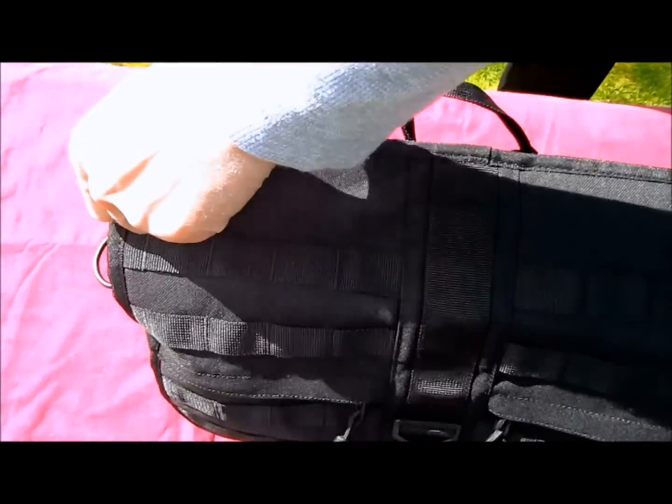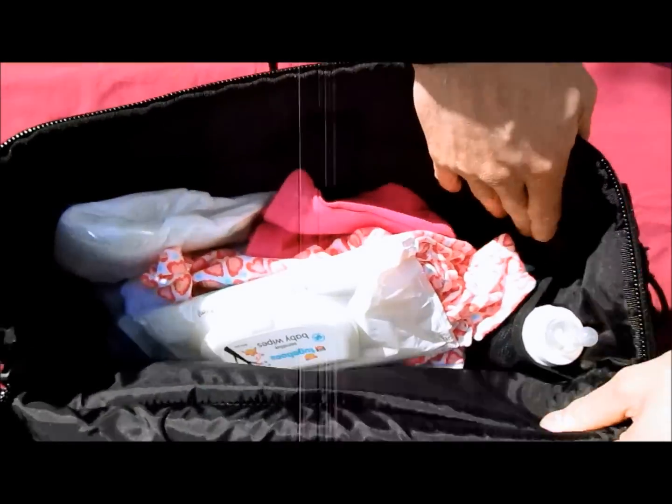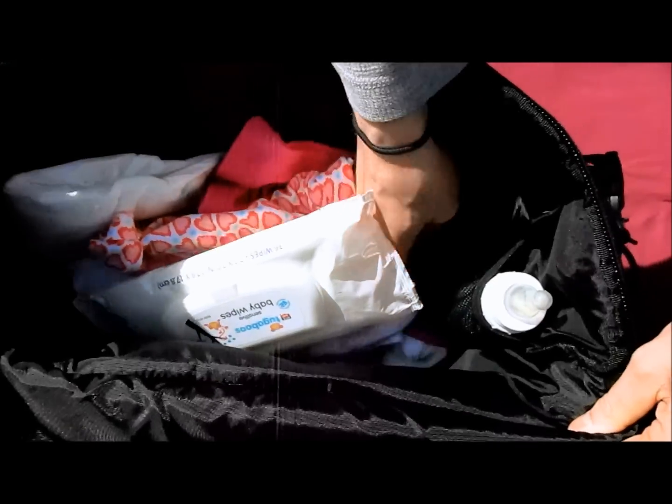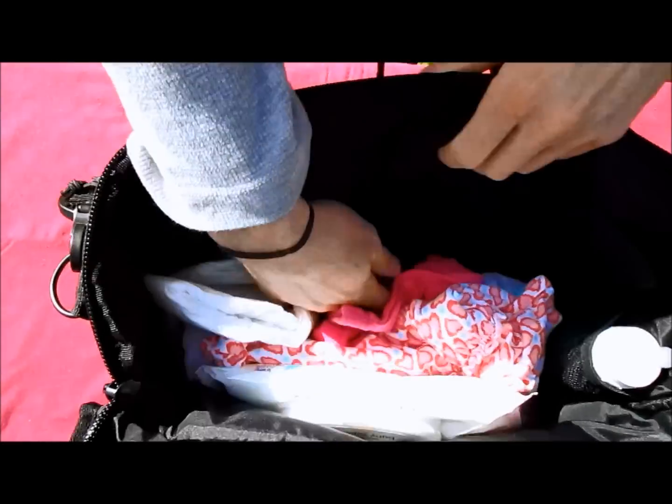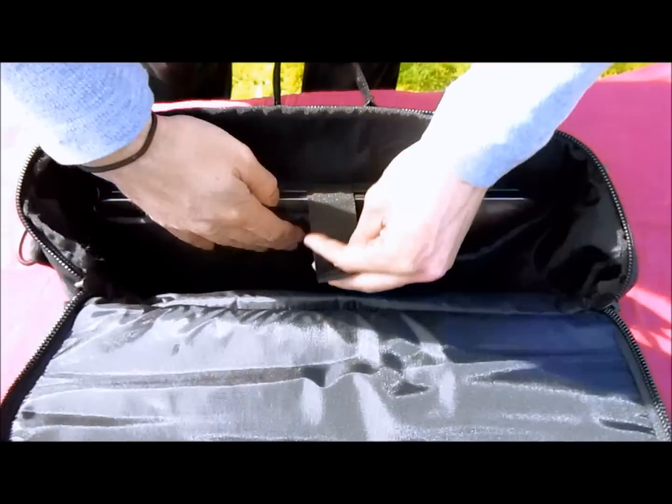The Mission Critical Messenger Diaper Bag features a unique reverse open top with 19 liters of storage space ready to be used for both you and your child. If on business, feel free to double the Mission Critical Messenger Diaper Bag as a briefcase via the laptop sleeve to safely store your electronic possessions needed for work.